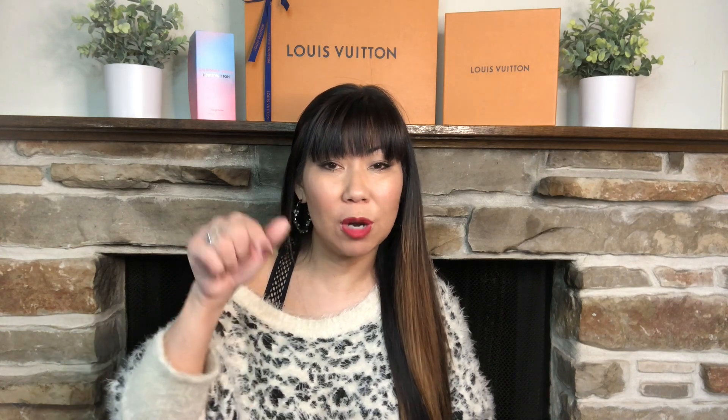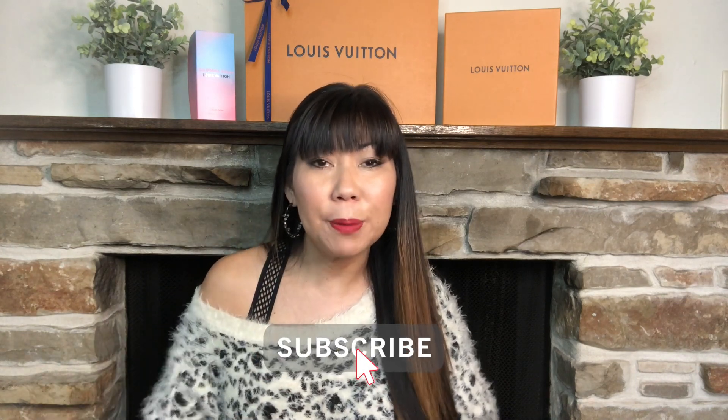If you like videos that focus on fashion, beauty, lifestyle and a little bit of luxury then you're going to love my channel. I would love it if you would hit that little red subscribe button, ring the bell so you never miss a video. I do post videos on a weekly basis — don't forget to like this video and share it with someone that would enjoy the content.